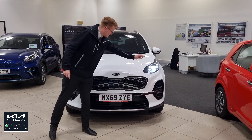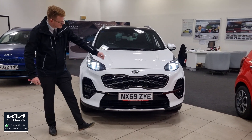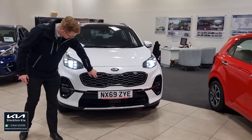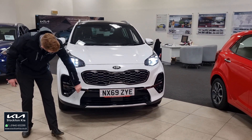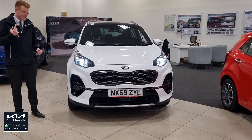It's got these fantastic daytime running lights. You've got a great LED combination in the front headlights. Recognizable Tiger Nose grille, that sportier fin finish down the sections. Color-coded sensors front and rear. You also get the full 360 camera and reversing camera.